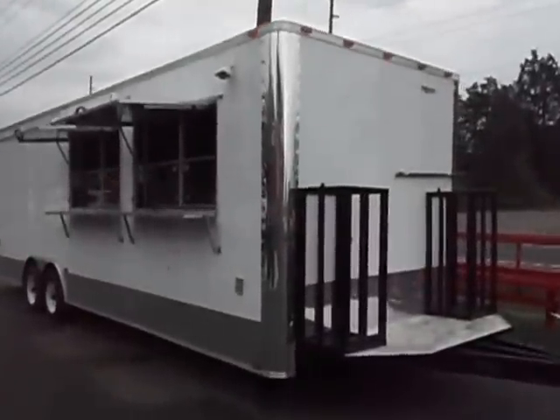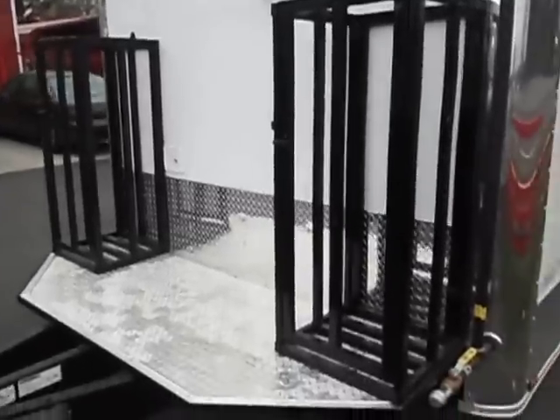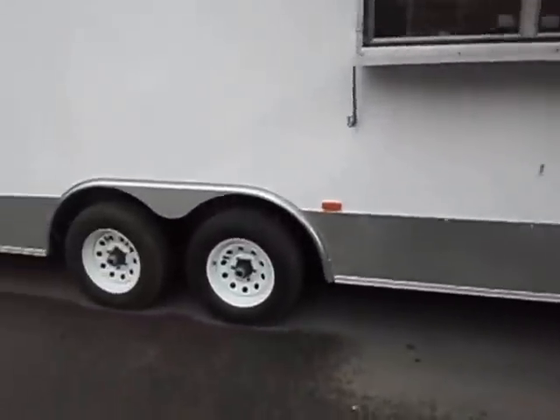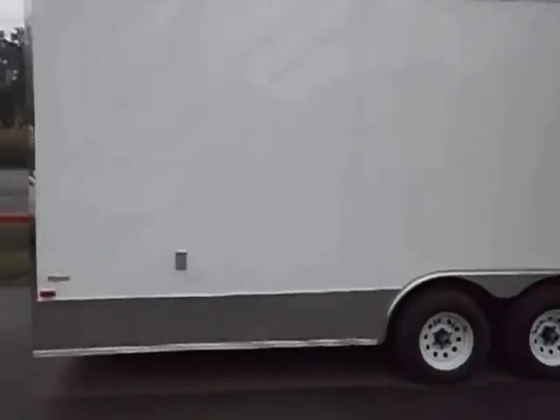This is an 8.5 by 28 concession trailer. It has two propane cages. The gas line is here, and it also has a water fill here. There are plugs and outlets on the outside and also floodlights overhead. It has two 3x5 concession openings with the trays, 5,200 pound axles, and a 48 inch walk-in door.